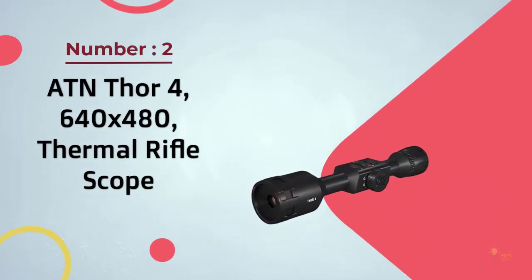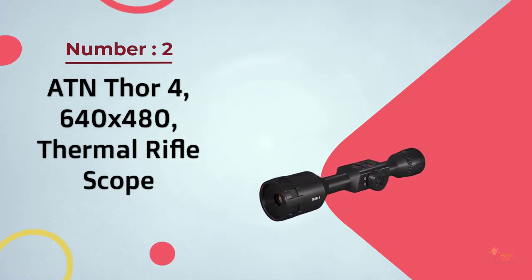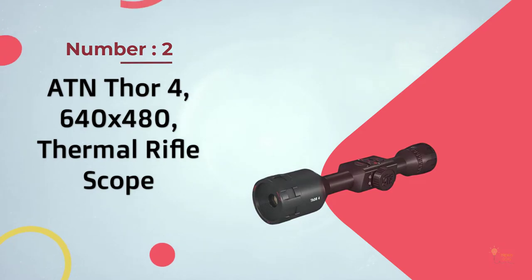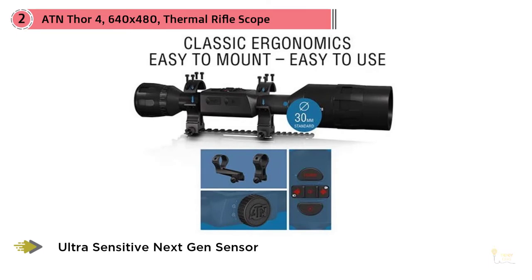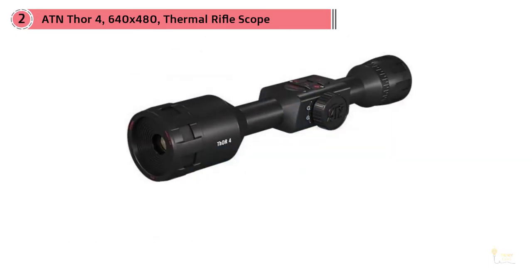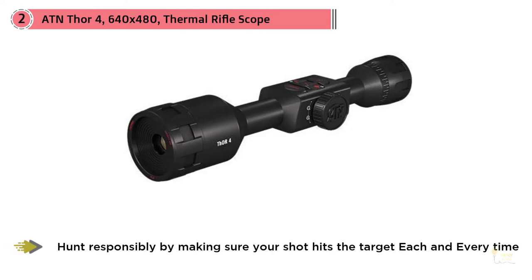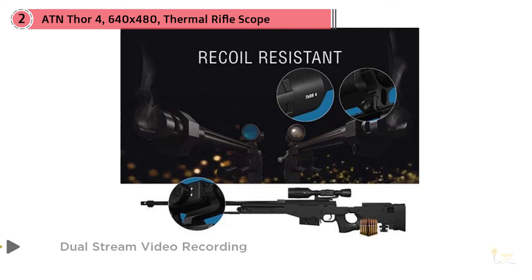Number 2. ATN Thor 4 640x480 Thermal Rifle Scope. This is a thermal scope similar in form factor to the traditional rifle scope, so you can use your preferred mounting system and rings. One of the exciting things about the Thor 4 is that the computer can calculate your ballistic solutions for you, taking all the guesswork and math out of the equation for the shooter.